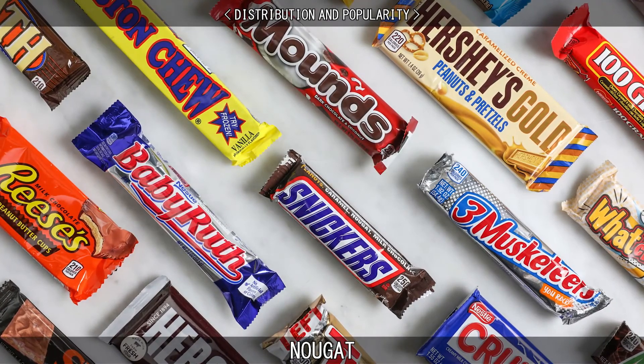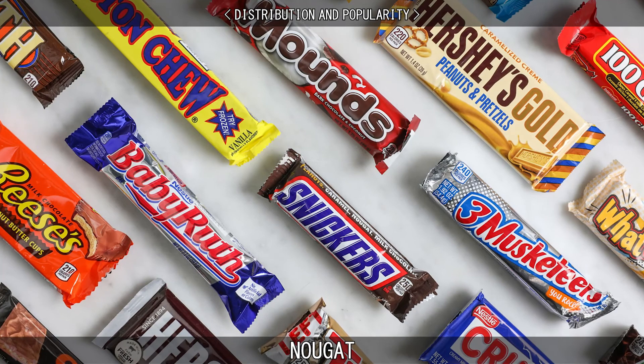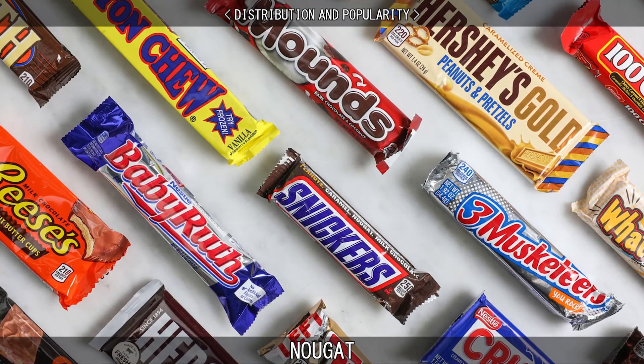Varieties of nougat are found in Milky Way, Reese's Fast Break, Snickers, Double Decker, Zero Bars, and Baby Ruth Bars.